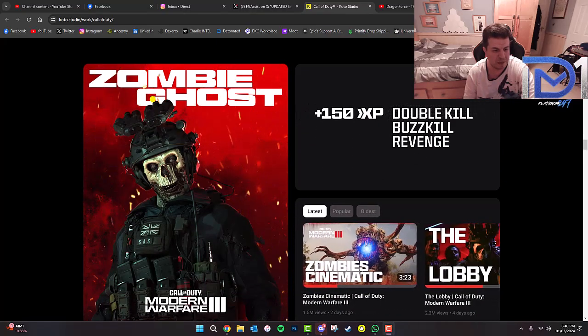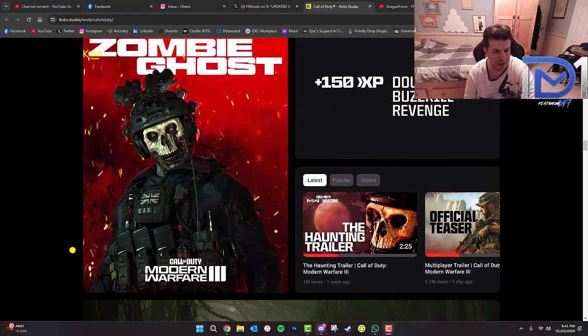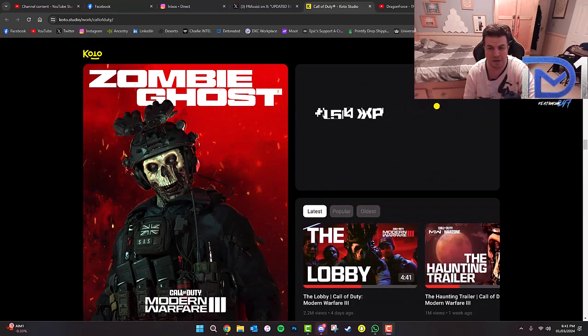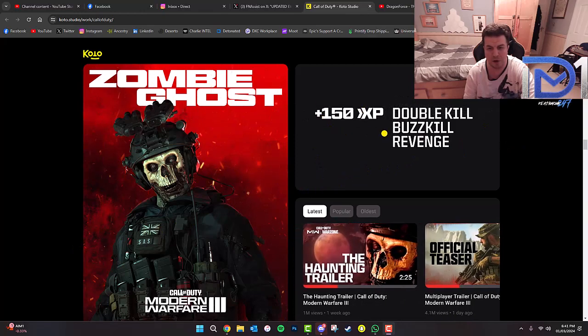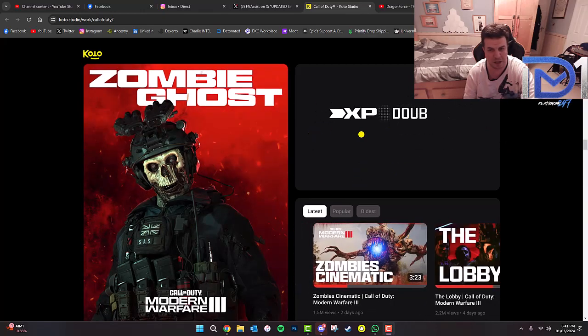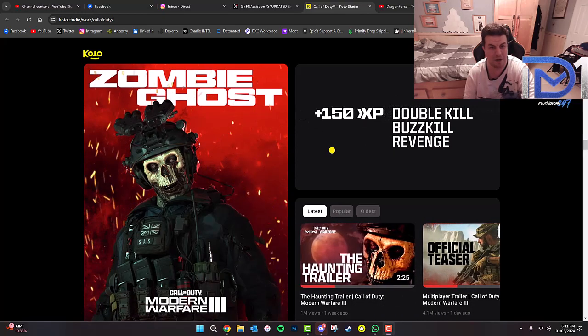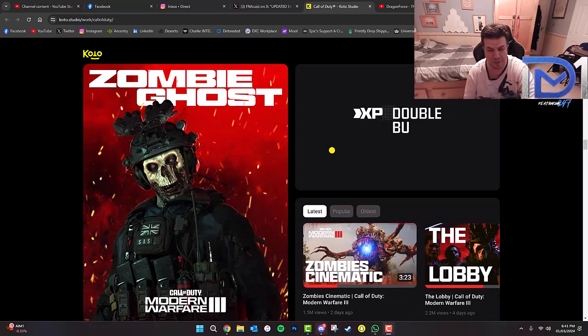There's also Zombie Ghost — this was one of their promotional images when they actually released that Pacific skin. And as you guys can see, you've also got the pop-ups for getting eliminations: Double Kill, Buzzkill, Revenge. It's kind of like how you would see them pop up in-game during a match.